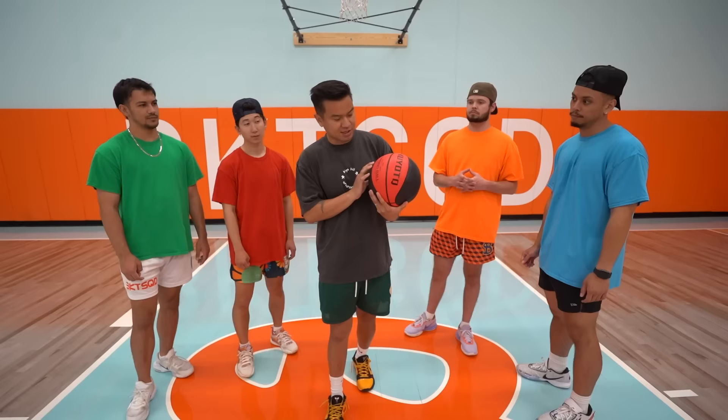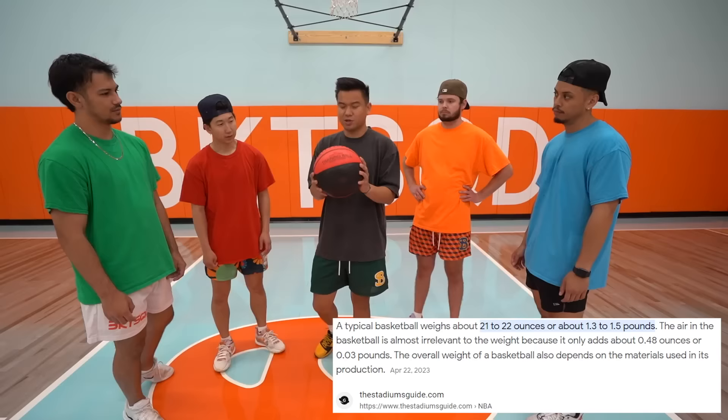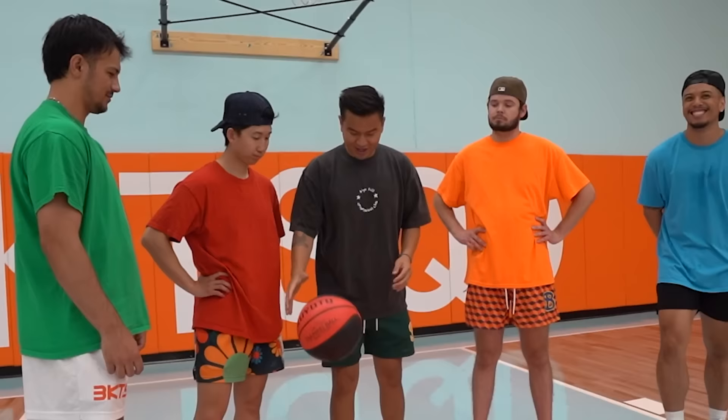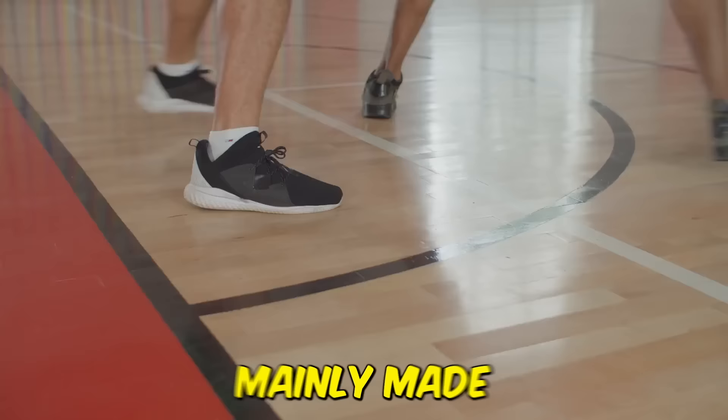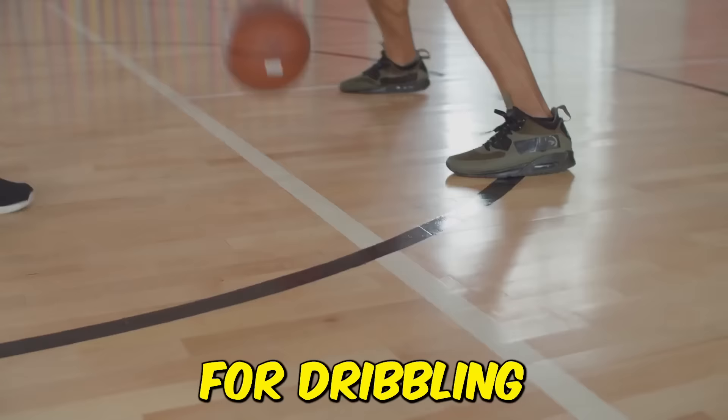Weighted balls are mainly made for dribbling and training. You can feel the weight. We're testing this ball with a game of HORSE/Bank — the winner gets a point.